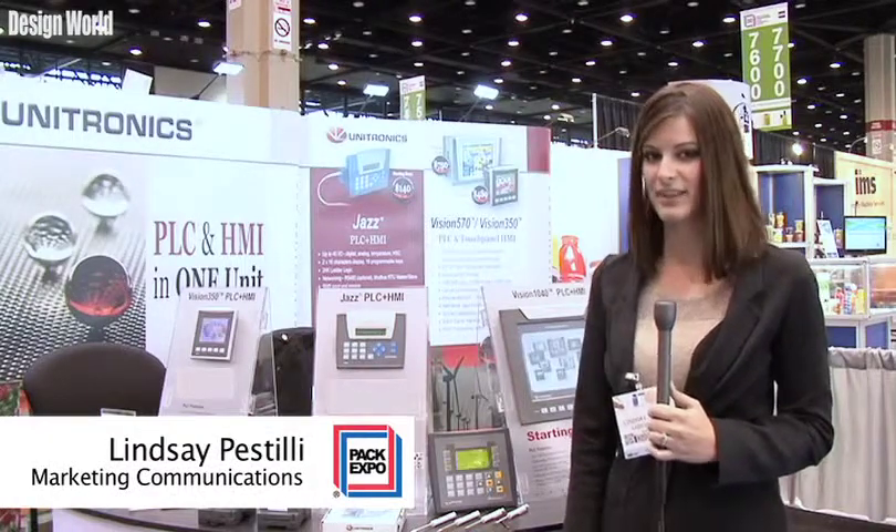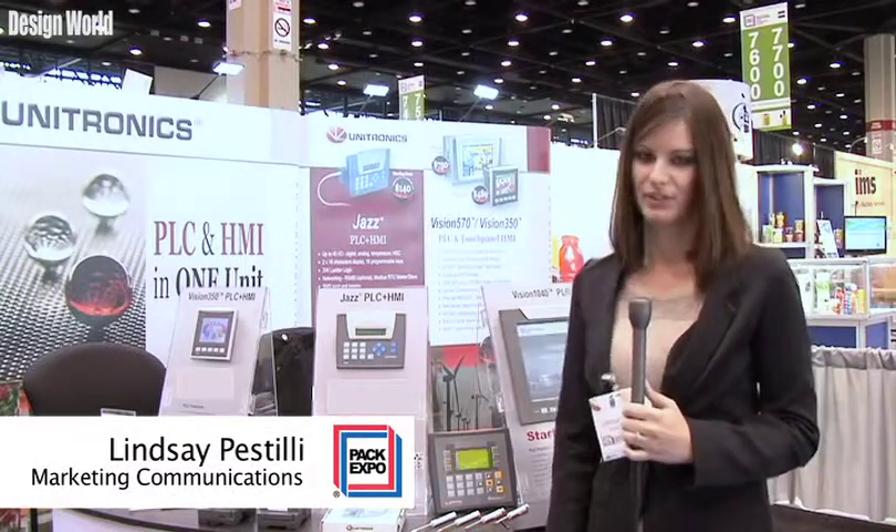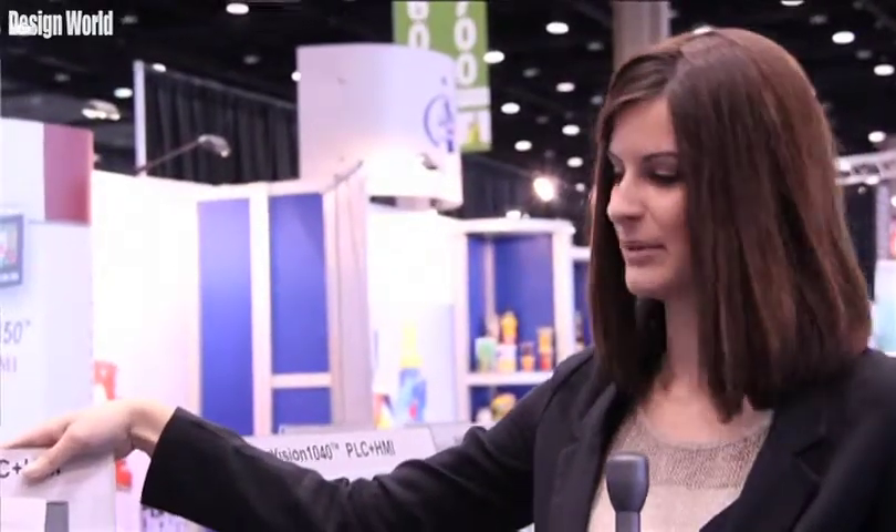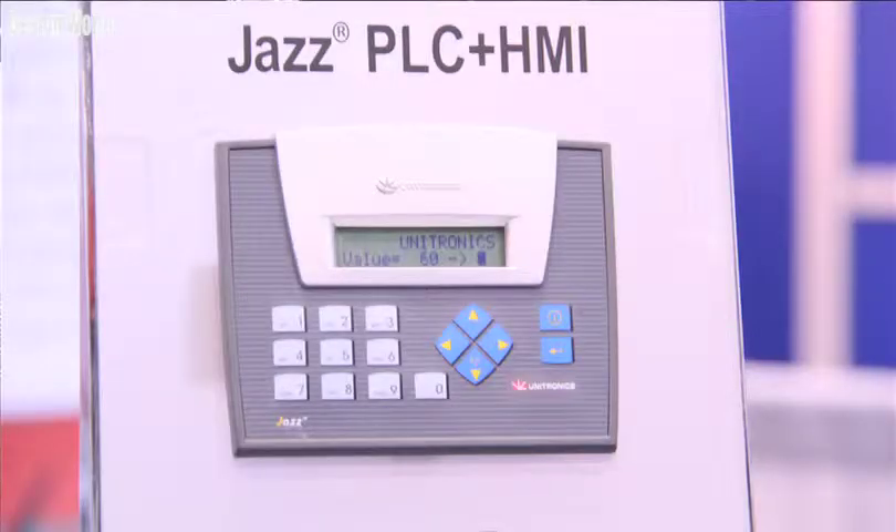This is Lindsay Hartley, coming to you from Unitronics at PAC Expo 2012. I just wanted to show you a little bit about what you missed at the show. We are integrated PLC and HMI in one unit. We have a wide variety of units for any application, starting with something like the JAZZ.